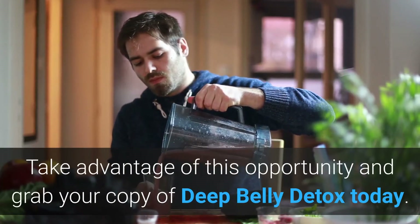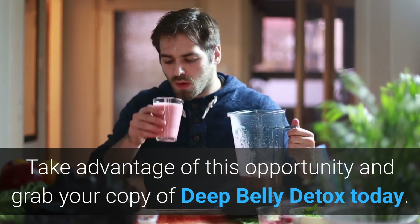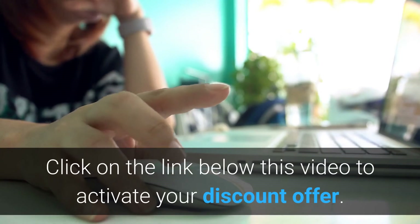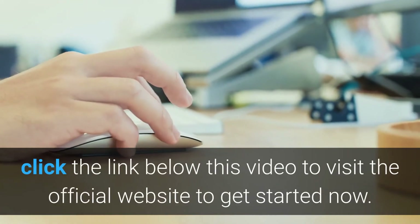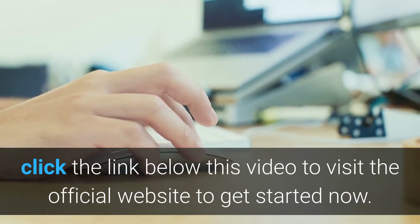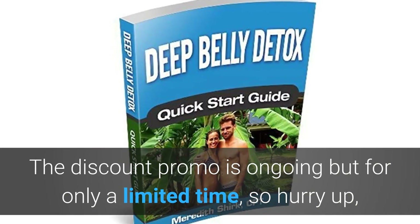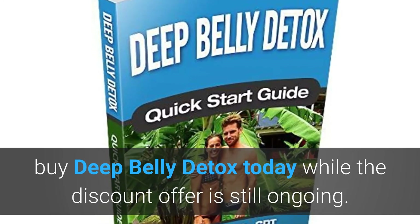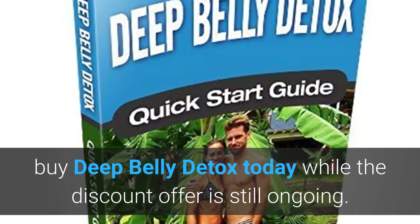Take advantage of this opportunity and grab your copy of Deep Belly Detox today. Click on the link below this video to activate your discount offer. Take action now — visit the official website to get started. The discount promo is ongoing but for only a limited time, so hurry up and buy Deep Belly Detox today while the discount offer is still available.